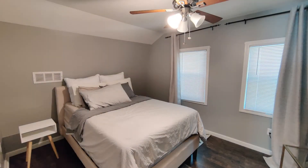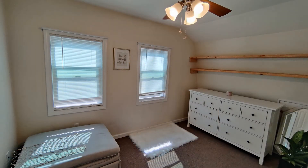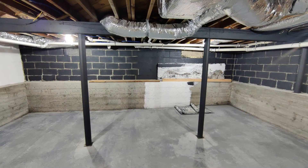The powder room and the master suite are located on the main level. The other two bedrooms are on the second floor of the property. Another feature of this fantastic home is a basement.